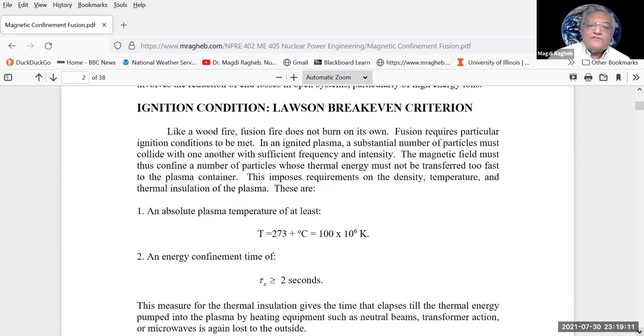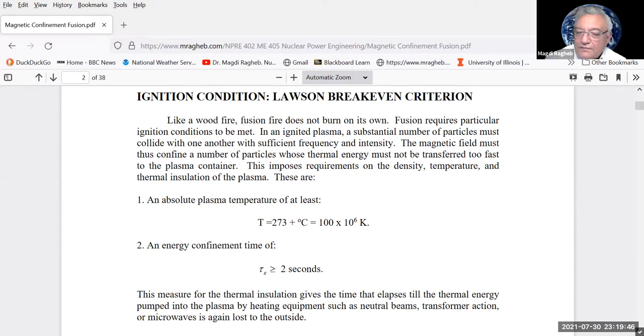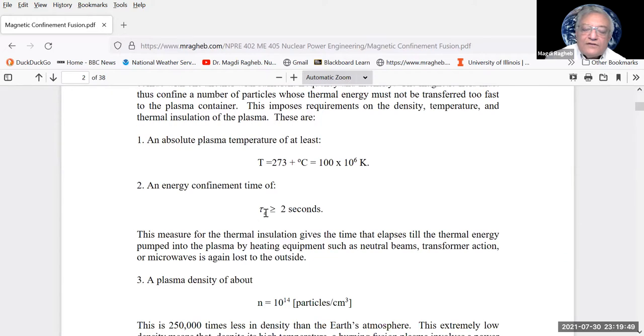When we generate a plasma for magnetic confinement fusion, we want thermonuclear power out relative to input power greater than unity — this is the Q amplification factor, which must be larger than one. The Lawson criterion for magnetic confinement requires very high temperatures in the range of 100 million Kelvins, higher than the corona of the sun, and energy confinement times greater than two seconds.